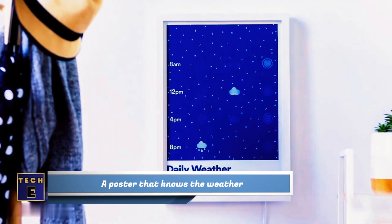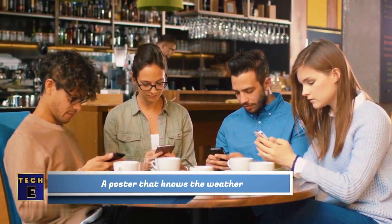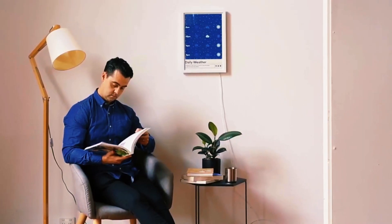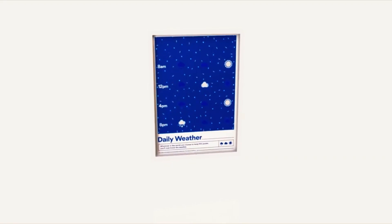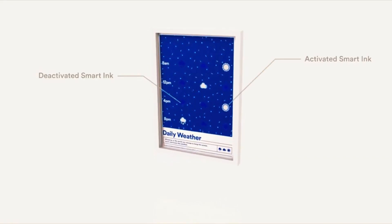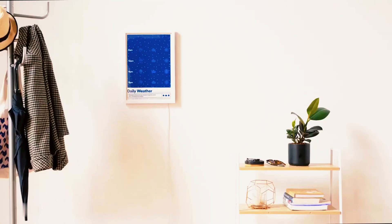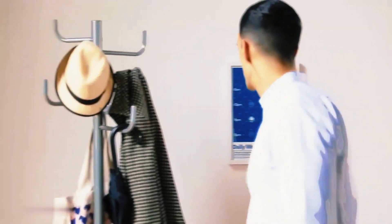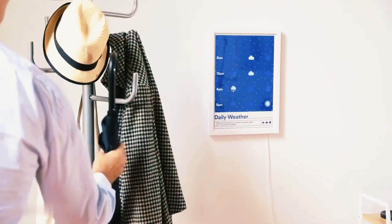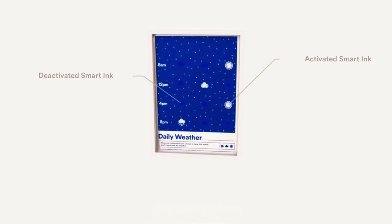A poster that knows the weather. Here's another clever device that's more innovative than it appears. The goal was to create something less intrusive and more natural than our usual screens. At first glance, you might think it's just a regular poster, but it's actually a smart poster that can display the weather forecast. It updates the printed information using special smart ink that can move, and inside there's a small computer that constantly monitors the weather forecast and adjusts the display accordingly.